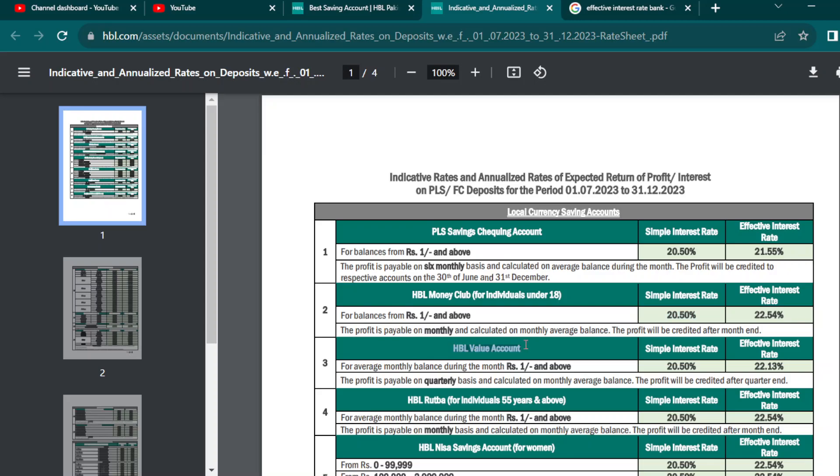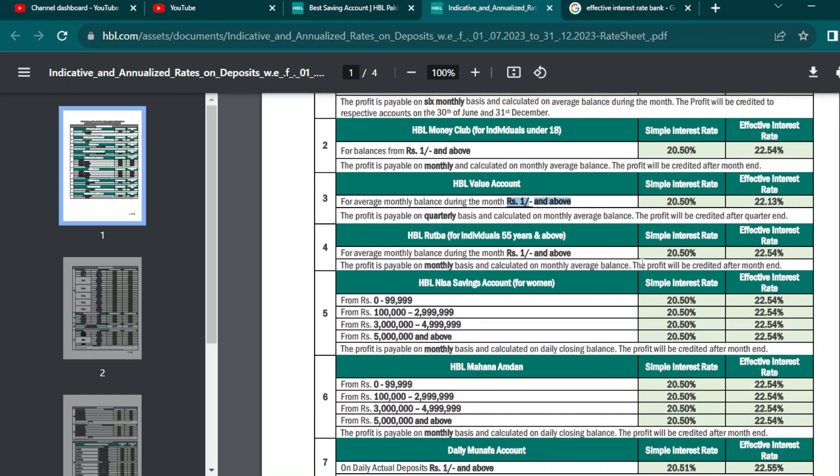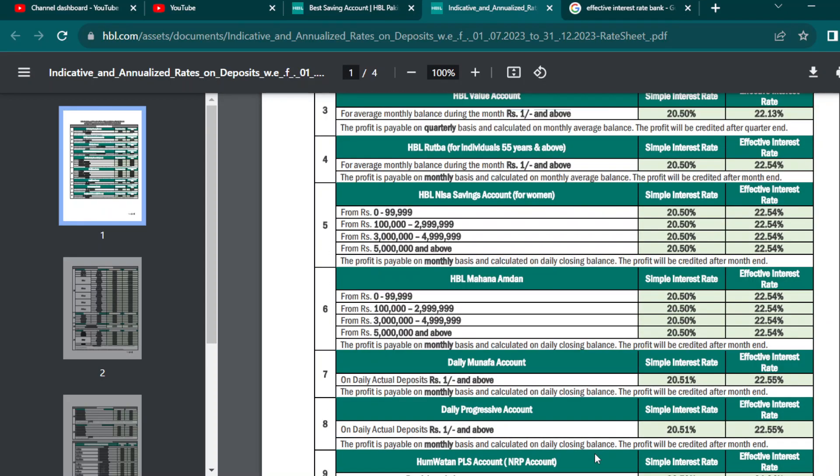Then you have the HBL Value Account, which is on a quarterly basis. You will get the total amount based on the rate. I recommend you have to open this. The Daily Moxure Scheme will always give you monthly business, and you will also get monthly cash.